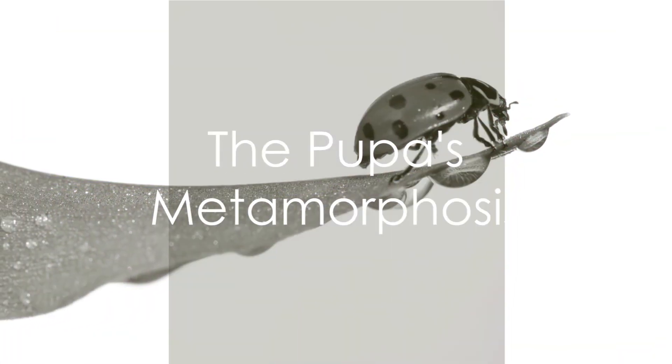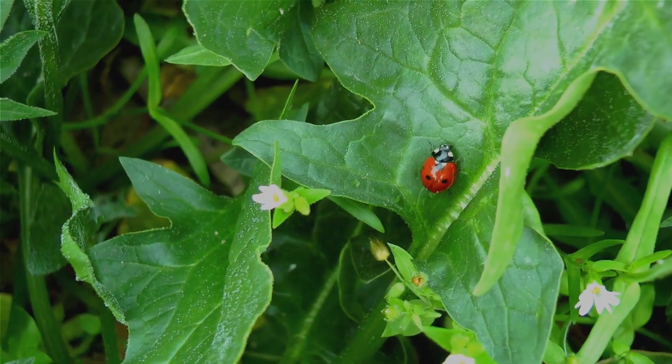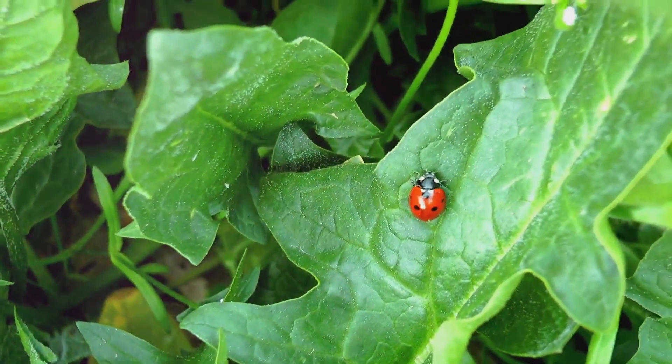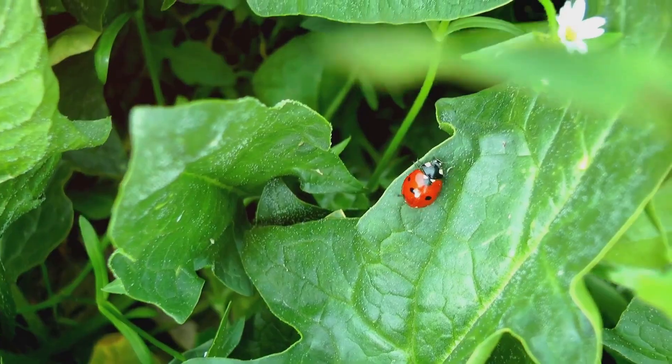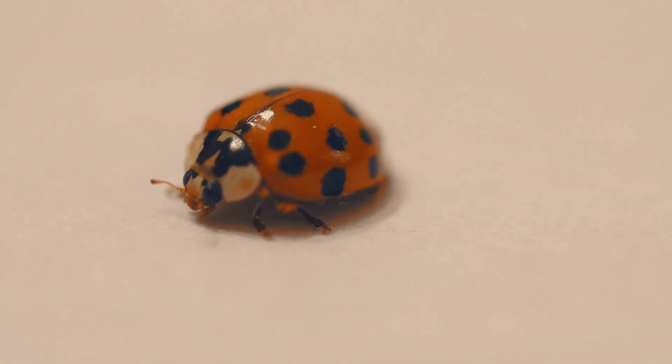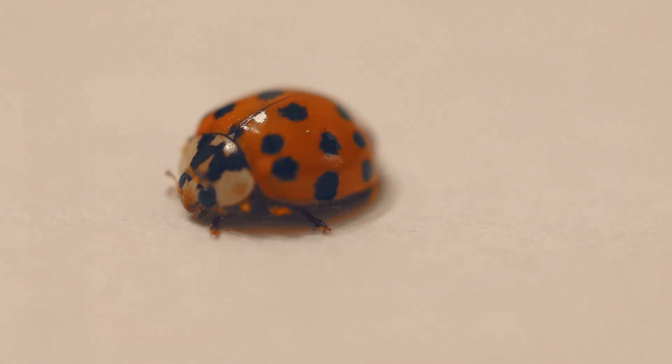As the larva grows, it sheds its skin several times in a process known as molting. After its final molt, the larva attaches itself to a leaf or stem and enters a state of metamorphosis. This is the pupa stage, a period of transformation where the larva's body undergoes significant changes. Inside the pupa, the larva's body is busy reshaping and forming into the familiar beetle form we recognize as a ladybug.